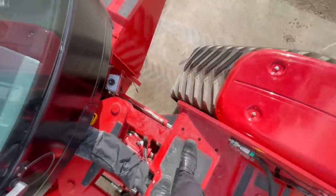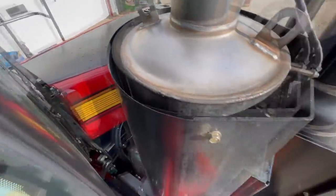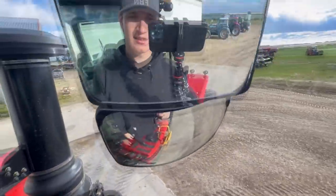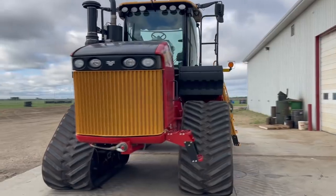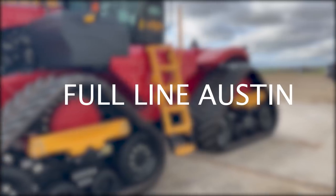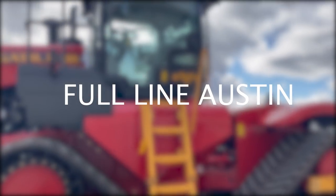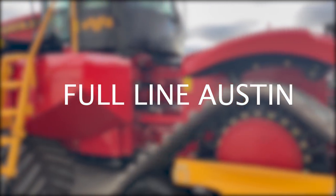It's easy to walk around and clean any windows that we need, access any points on the tractor that we need. Good afternoon ladies and gentlemen, my name is Austin and I work at Full Line Ag, a farm equipment dealership located here in the beautiful province of Saskatchewan, Canada, and today I am here in my office.